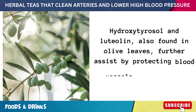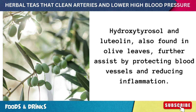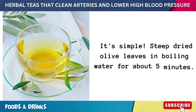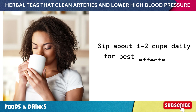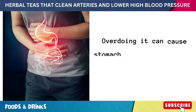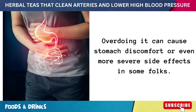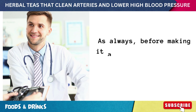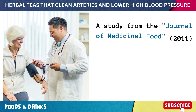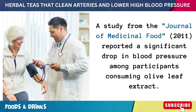Hydroxytyrosol and luteolin, also found in olive leaves, further assist by protecting blood vessels and reducing inflammation. Steep dried olive leaves in boiling water for about five minutes and sip about one to two cups daily for best effects. Overdoing it can cause stomach discomfort or more severe side effects in some folks, so have a chat with your doctor. A 2011 study from the Journal of Medicinal Food reported a significant drop in blood pressure among participants consuming olive leaf extract.